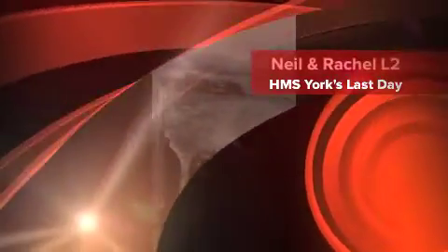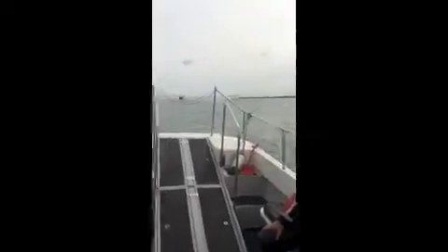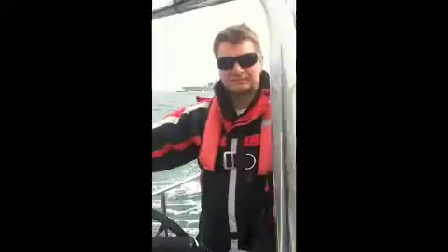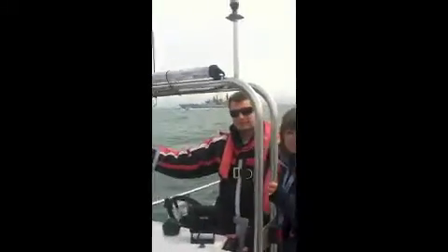Just coming out of Portsmouth Harbour, going out to the forks. With HMS York paying off in the background. Unbelievable.